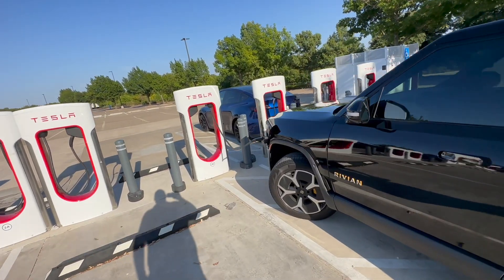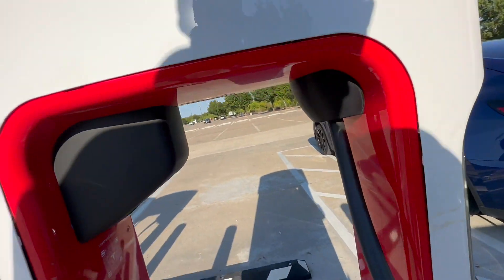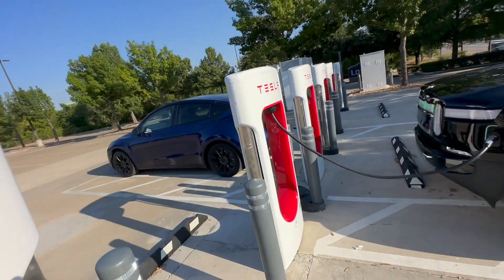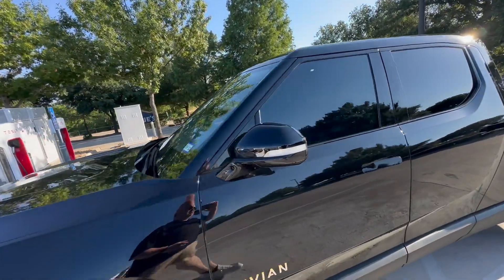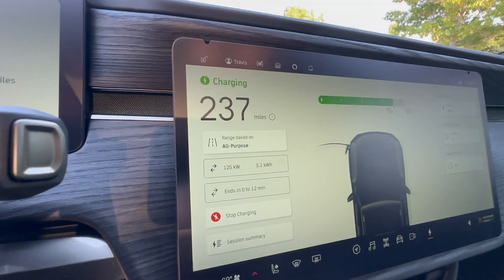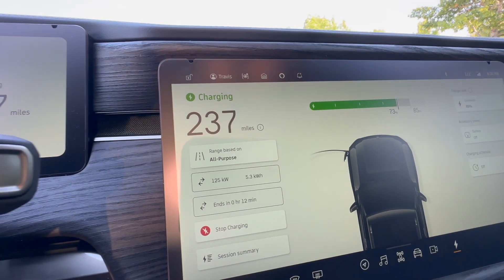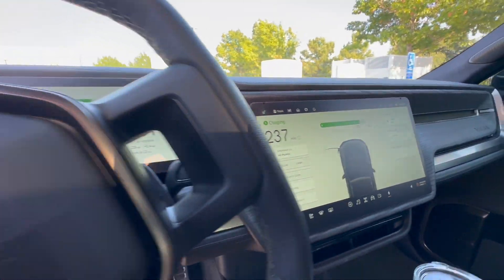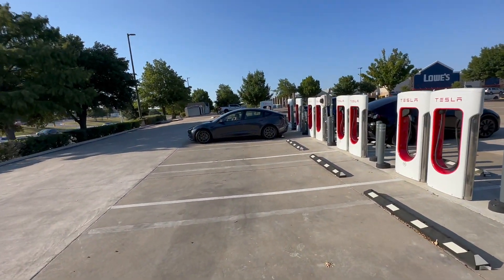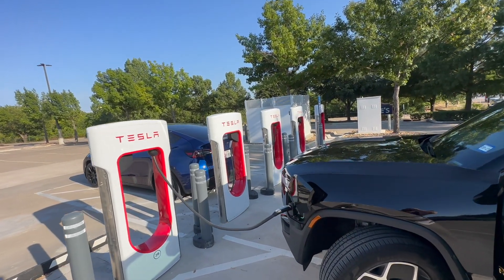I am plugged in with the Magic Dock — it worked no problem. Plugged in and immediately started charging. Here's the Magic Dock and the connector. I plugged in with 73% battery and it got up to 156 kilowatts immediately. We are pulling 125 kilowatts right now at 73% battery — I'm completely impressed. This is working great. It's a nice installation at a Lowe's here: 16 stalls, 250 kilowatts, and it's working amazingly.